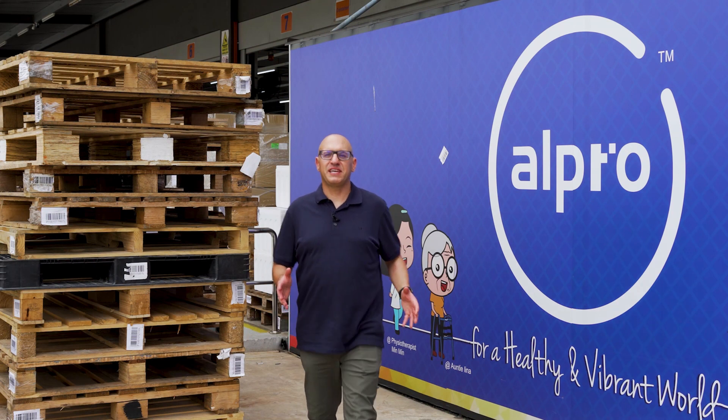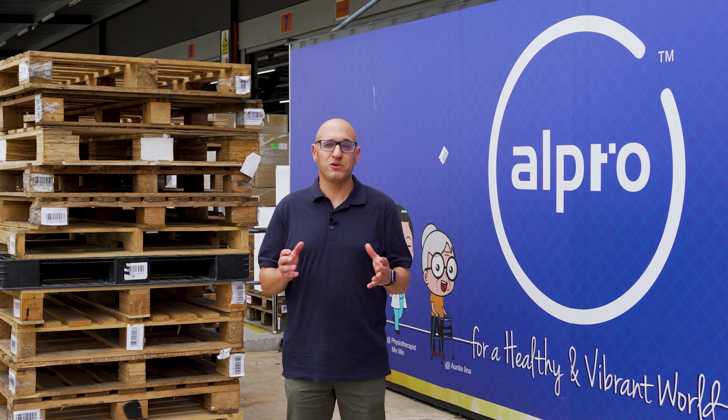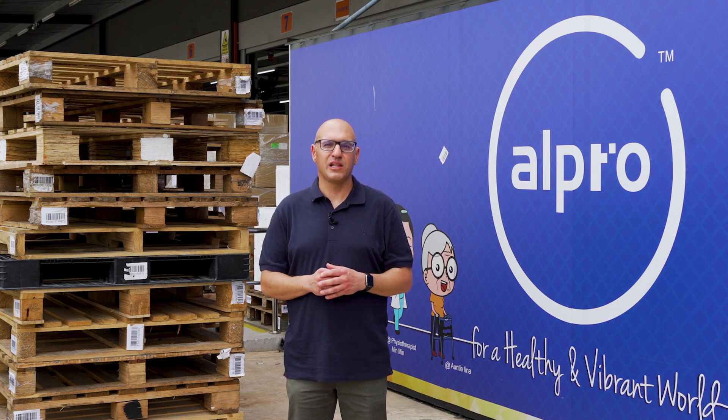I've really enjoyed my visit here at All Pro Pharmacy, and a big thank you to All Pro for allowing me to take a look at their business and their use of the TC21 mobile computer and RFID solution utilising the RFD40 sled. If you want to find out more about those solutions, visit Zebra.com.